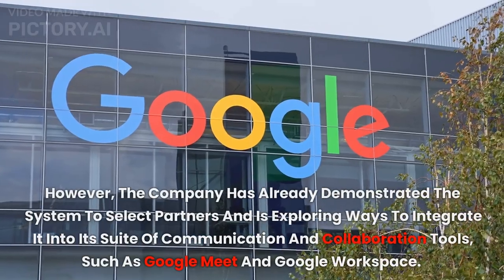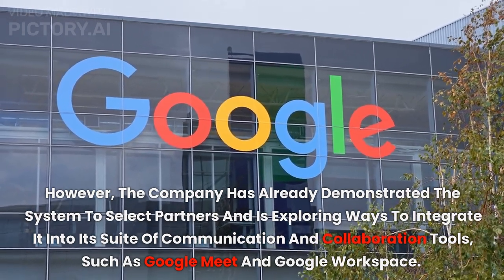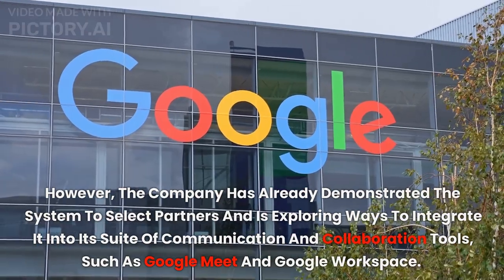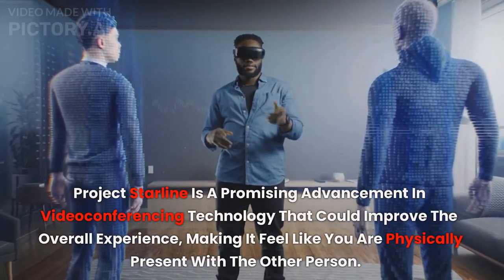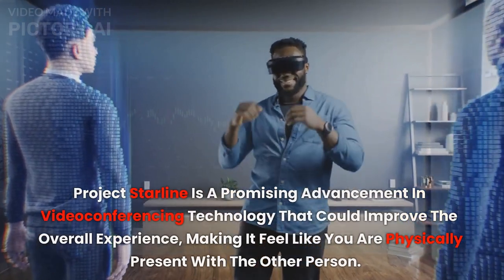However, the company has already demonstrated the system to select partners and is exploring ways to integrate it into its suite of communication and collaboration tools, such as Google Meet and Google Workspace. Project Starline is a promising advancement in video conferencing technology that could improve the overall experience, making it feel like you are physically present with the other person.